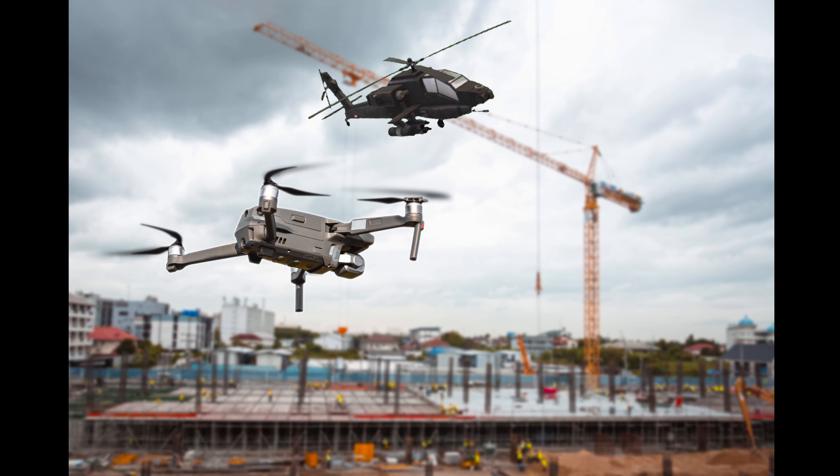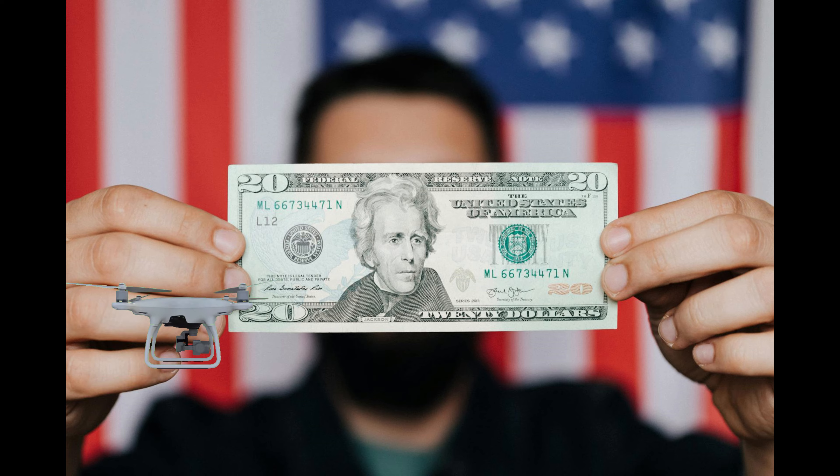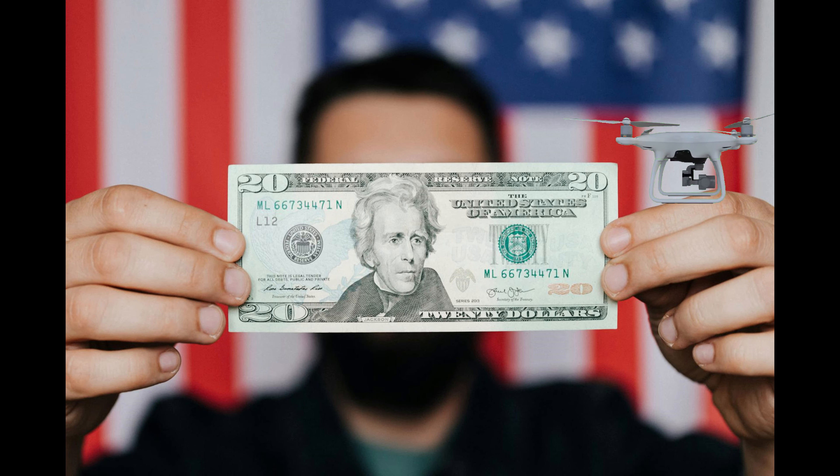Drones are efficient and cost-effective. Traditionally, aerial shots would require a helicopter or a crane — both expensive and time-consuming options. Drones, however, deliver superior results at a fraction of the cost.